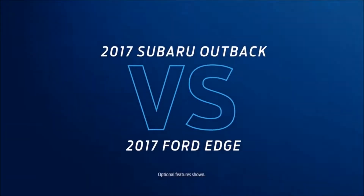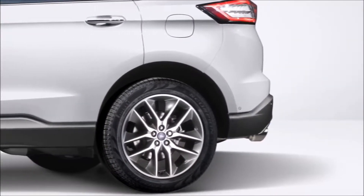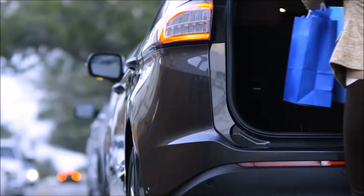Is your mind set on the Subaru Outback? Compare it to the Ford Edge — it beats the Outback in surprising ways. The Edge makes loading and unloading a snap with an available foot-activated hands-free liftgate. The Outback does not.